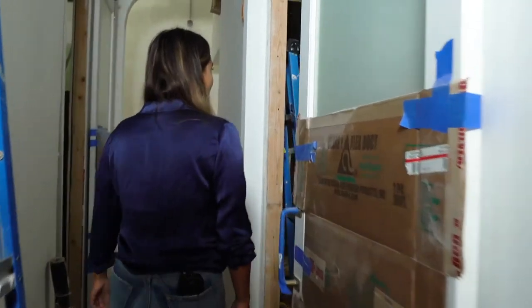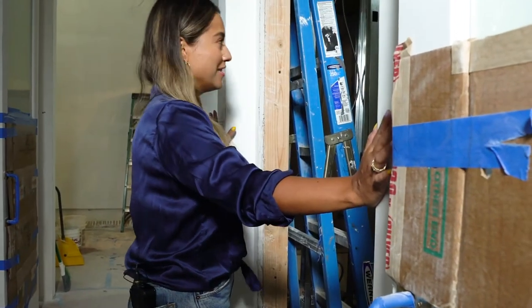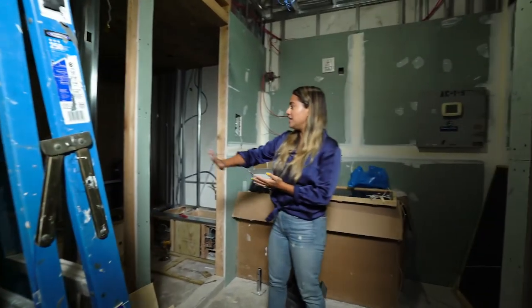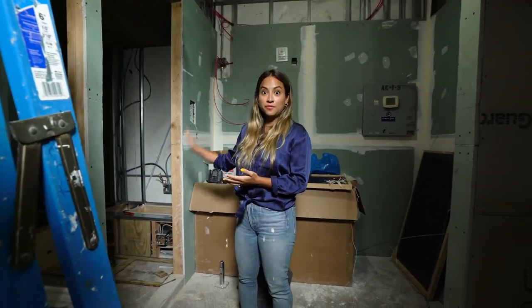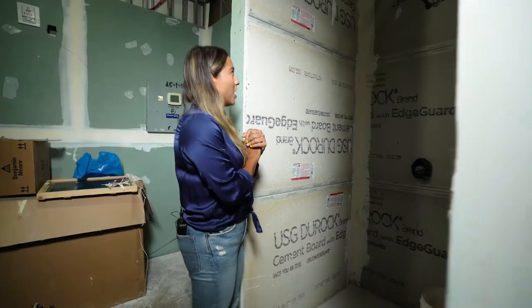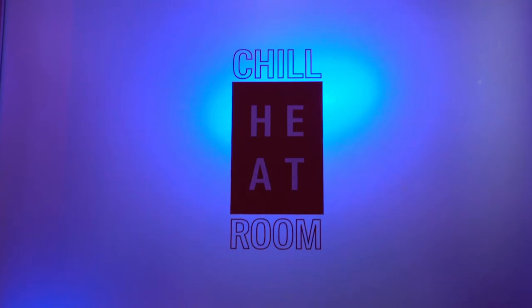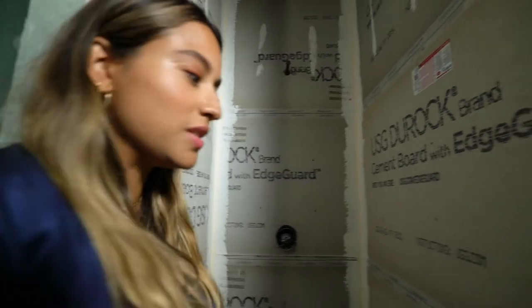Over here we have the chilled heat area, which is a very unique new space for us at Chill House. Come on in — this is the infrared area. It'll seat up to four people, private for you and your friends. We'll have beautiful brass hardware, some tiling, and a gorgeous door that we will of course frost as well.